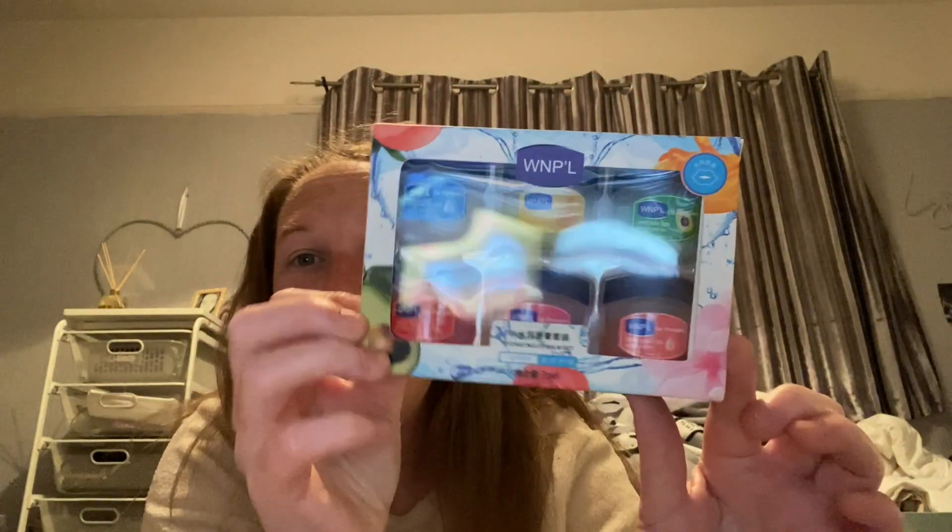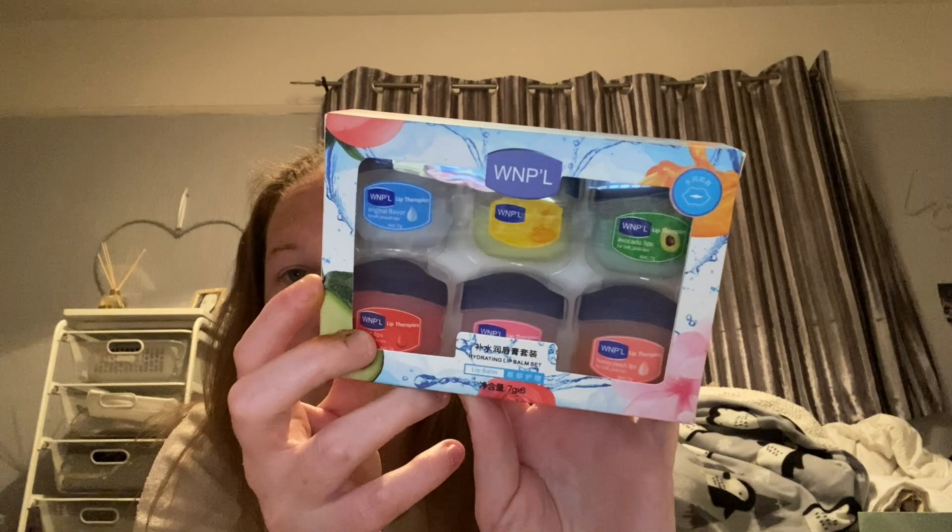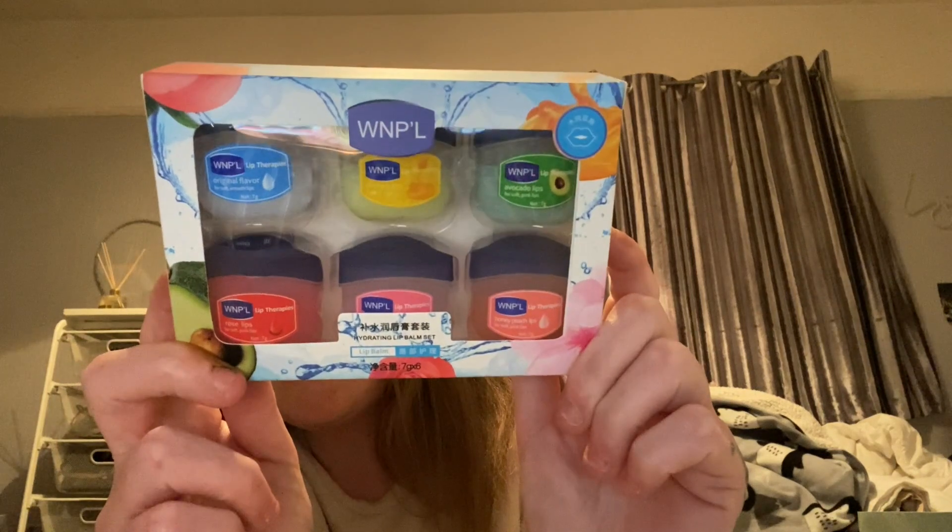So the first thing I got — look at these! They're like a replica of those lip balms. I got these and they'll go in my purse drawer. If you want to see a video of my purse drawer, let me know. So cute — you've got Original Flavor, Honey Lips, Avocado, Rose Lips, and Honey Peach Lips.